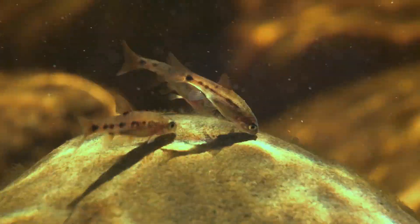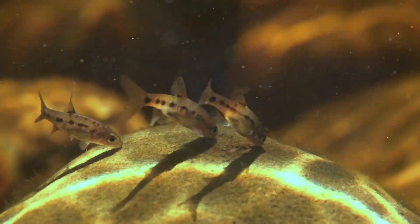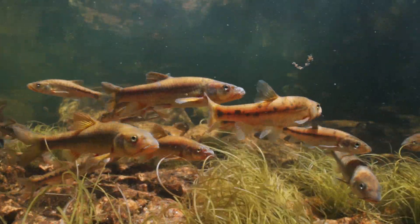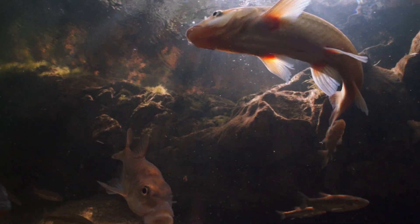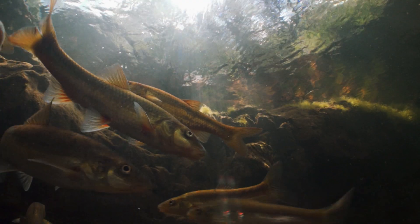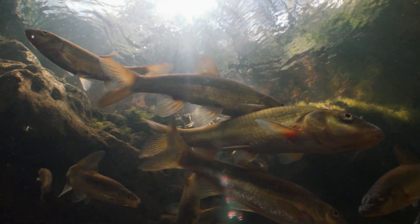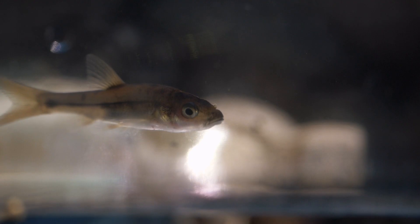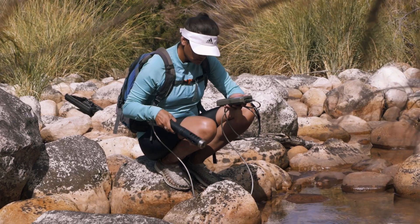A redfin is a little minnow. During the mating season, which is usually around September, the males put on a fantastic mating display and their fins usually go bright, bright red. The giant redfin is the biggest redfin species that we have, and there are only three known populations of this species, which really tells us how threatened it is.